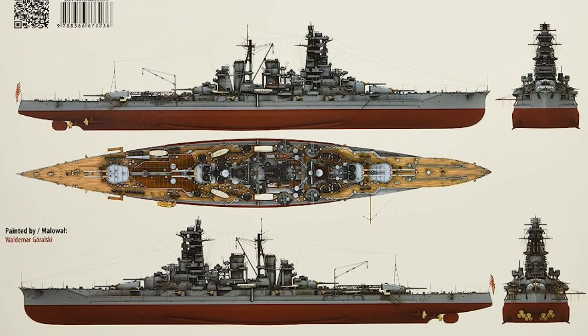In conclusion, the IJN Kongō, as a powerful Japanese battlecruiser, holds a significant place in naval history. Its design features, service history, strategic impact, lasting legacy, and continued significance underscore its exceptional contributions to maritime warfare.